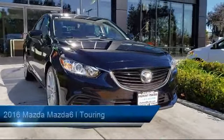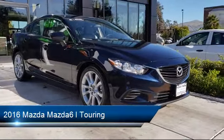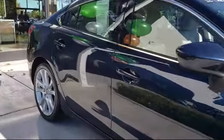It comes equipped with alloy wheels, leather interior, rear view camera, keyless entry, dual climate control, and Bluetooth smartphone integration.